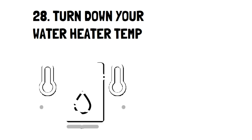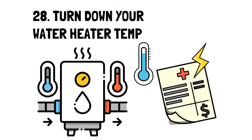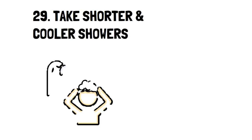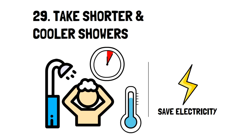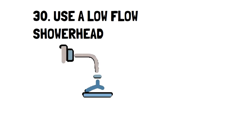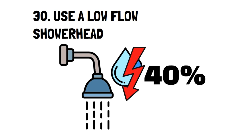Number 28: Turn Down Your Water Heater Temp. Some of you may not know you can adjust your water heater temp, and a simple turn of the dial downwards can help you lower how much your water will heat. Number 29: Take Shorter and Cooler Showers. Two ways to lower your water bill is to take timed showers and to lower the temp slightly. You don't have to take cold showers, but go a little less than you usually do.